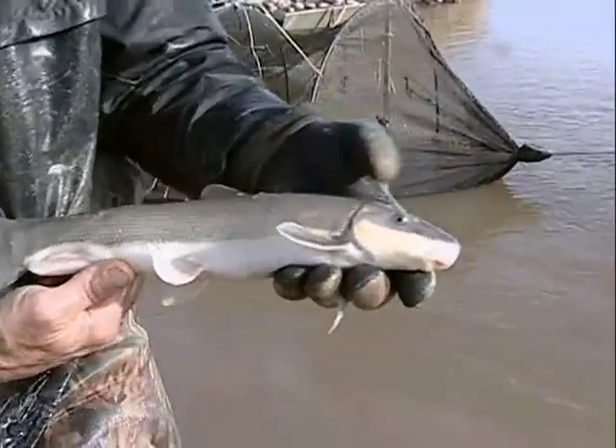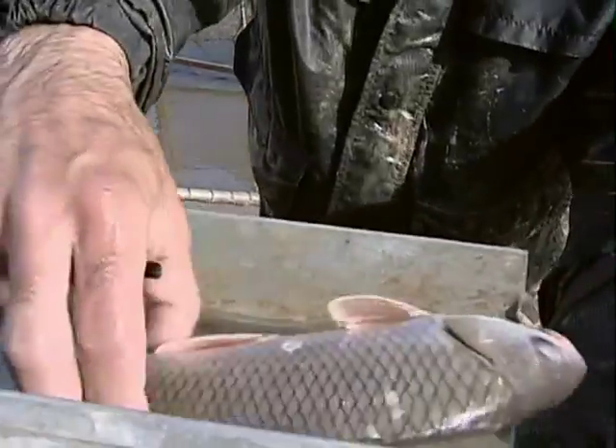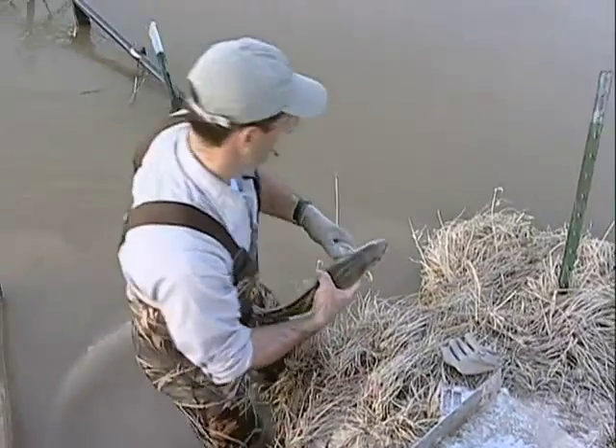"They're providing for the health of the Yellowstone River system with additional forage, additional species. It's really kind of a landmark change."